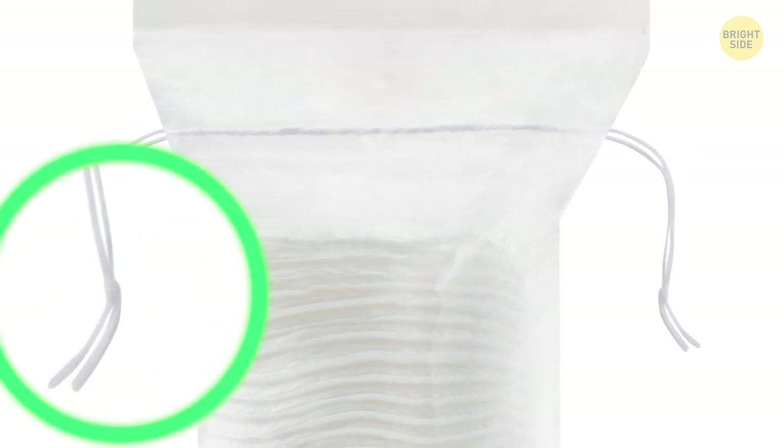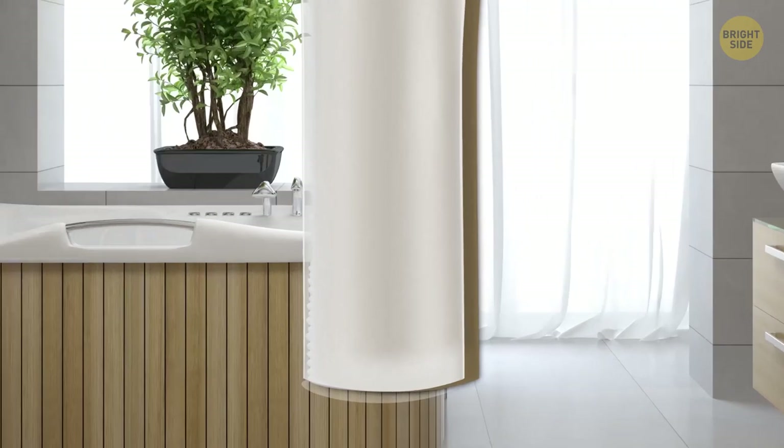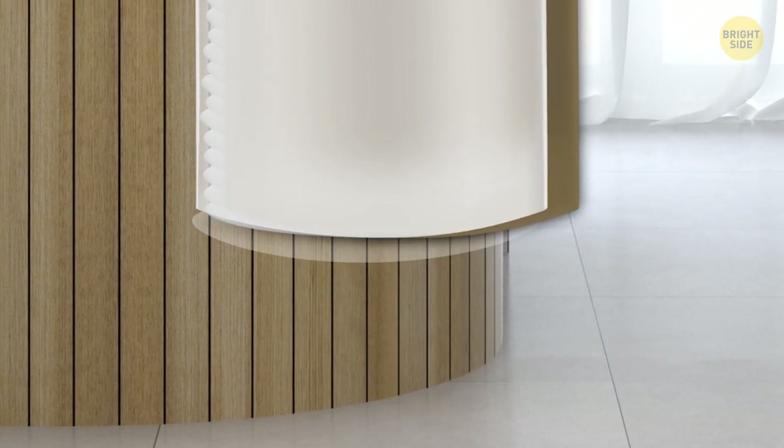A cotton pad pack has those strings to hang it on a hook or holder. There's no need to loosen and tighten the pack every time — just tear along the perforated line on the bottom and pull out a cotton pad from the hanging pack.